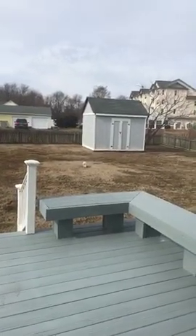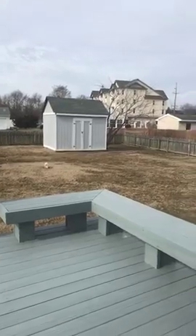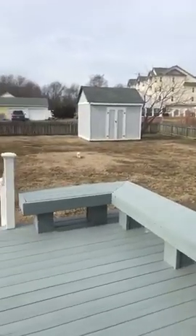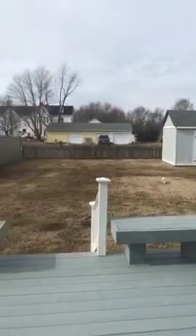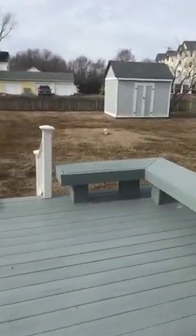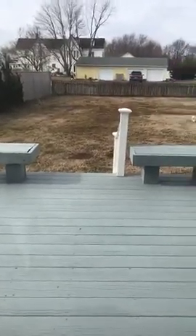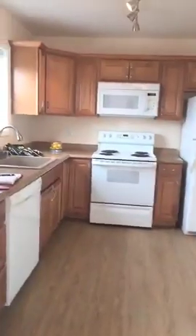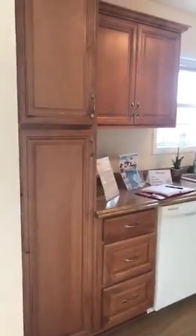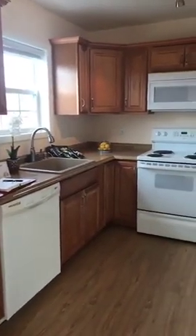The sliders lead out to the fenced backyard, so if you have little ones or little fur babies this backyard is perfect for them. The storage shed does convey, so you have lots of room to keep your yard tools. This house has a nice sized lot, and you have the custom deck which has been freshly painted.